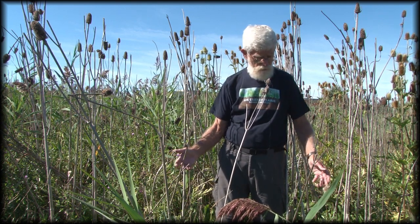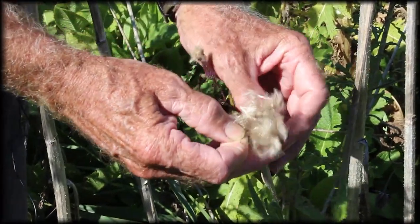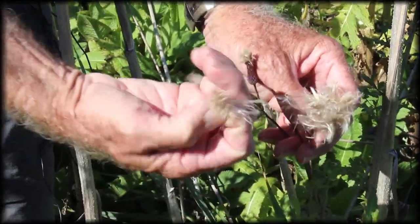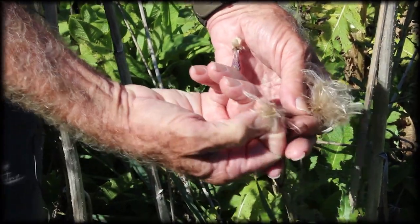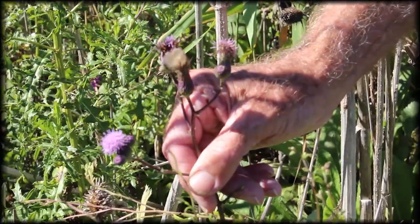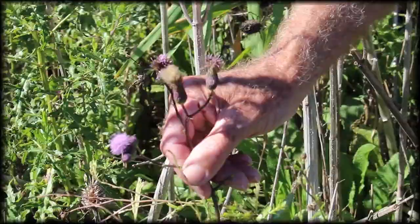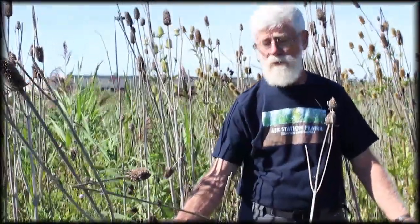It spreads by seed — here's the seed head, and over here it blows around in the breeze and can travel quite a distance. The flower is over here on this side so you can recognize it, but mostly once it gets one plant established, it spreads by root or rhizomes.